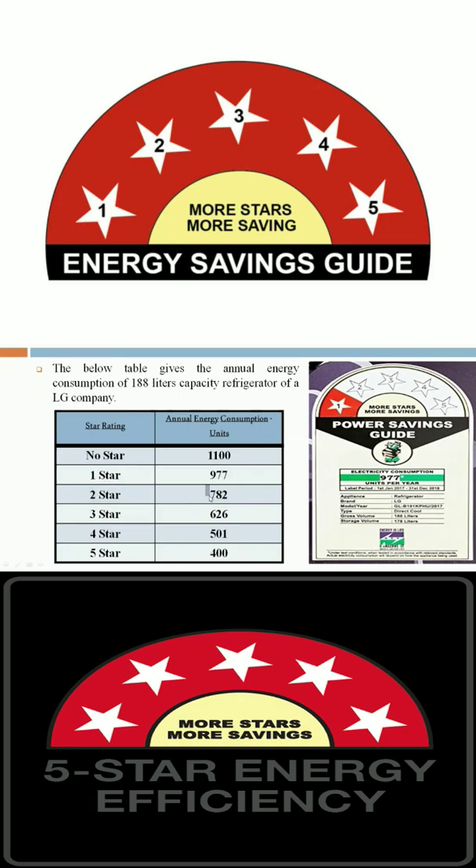With 2 star appliances, the annual energy consumption is 782 units. For 3 star appliances, it is 626 units per year. For 4 star appliances, it is 501 units, and for 5 star rating appliances, it is only 400 units per annual energy consumption.